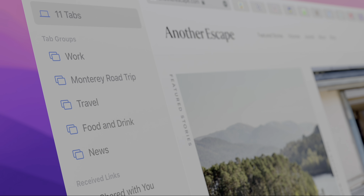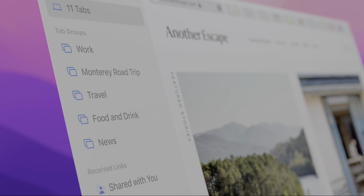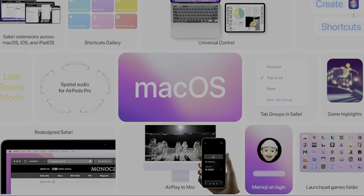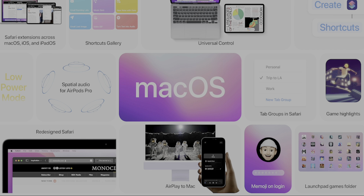The big feature they're pushing is tab groups, which will organize your tabs into certain categories. I'm personally not too sure why they had to change Safari like this — I don't think it was that bad from a design standpoint before — but we'll be getting our hands on the beta soon, so stay tuned for our thoughts on that. Those are some of the biggest features from macOS Monterey, which isn't a huge update per se, but all the features they did announce should be pretty cool to use.